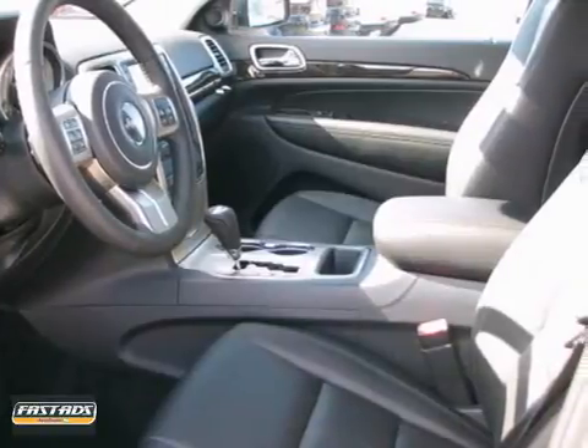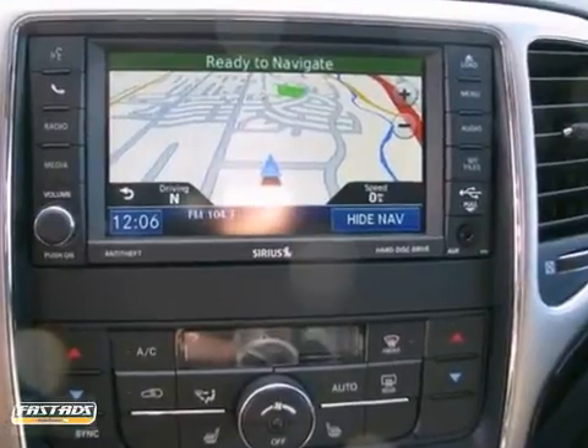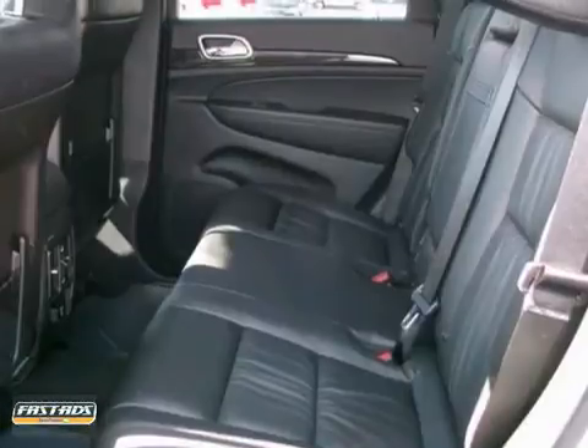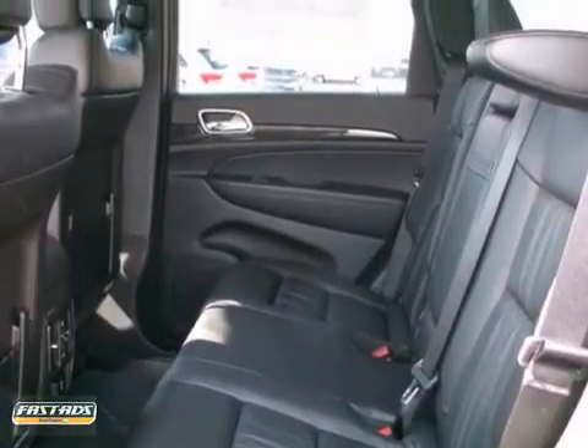A classic to many, this SUV comes with cruise control, front fog lights, and heated power mirrors. Safety comes standard with anti-lock brakes, multiple airbags, and stability and traction control.